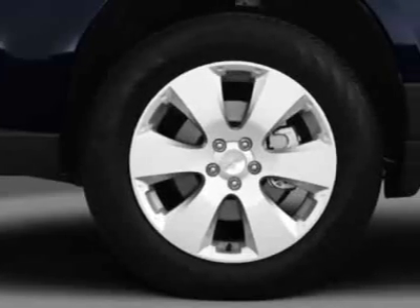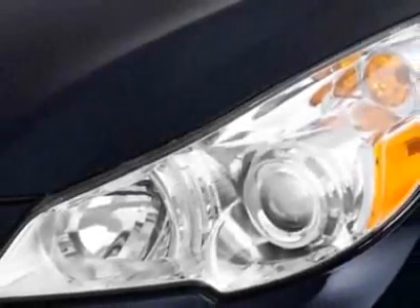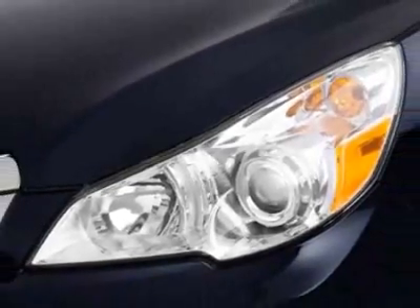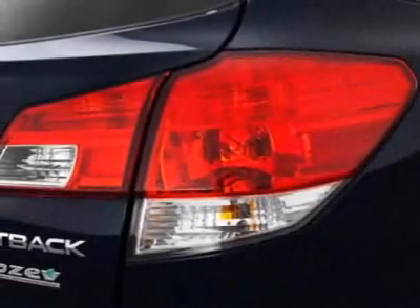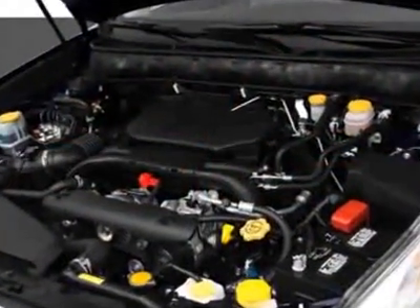This vehicle gets an estimated 22 miles per gallon in the city and an estimated 29 on the highway. This Outback boasts a 2.5 liter engine and has a 6-speed manual transmission.